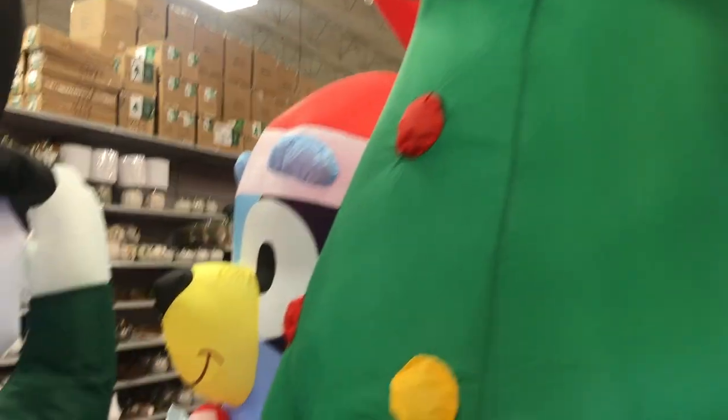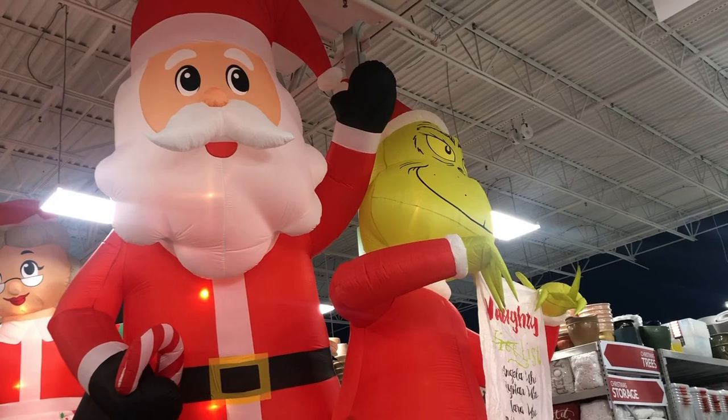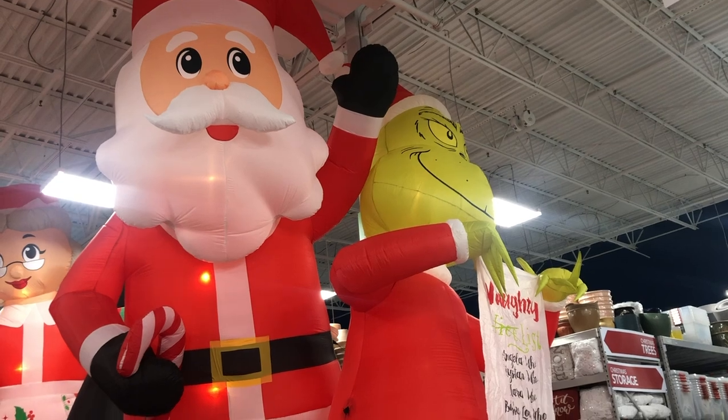I also thought that this 15-foot colossal ornament deserved its own little moment, so I made a whole separate short for it — make sure you check that out as well.